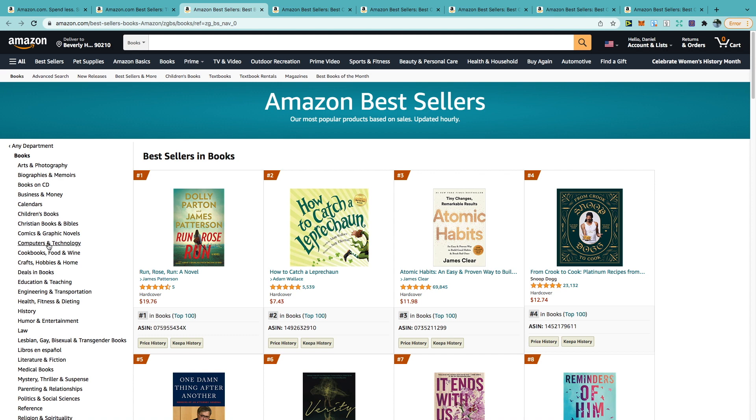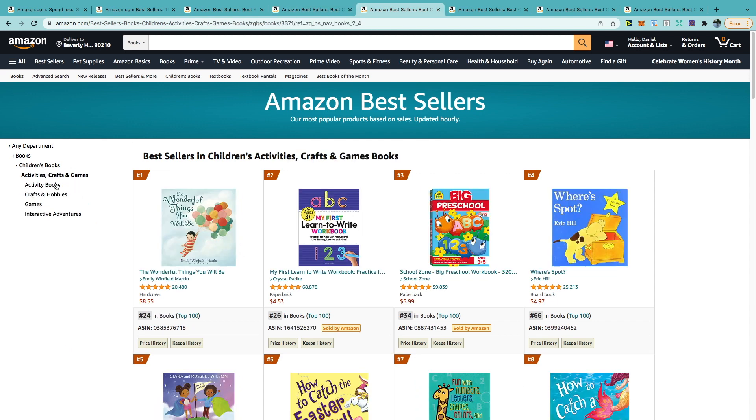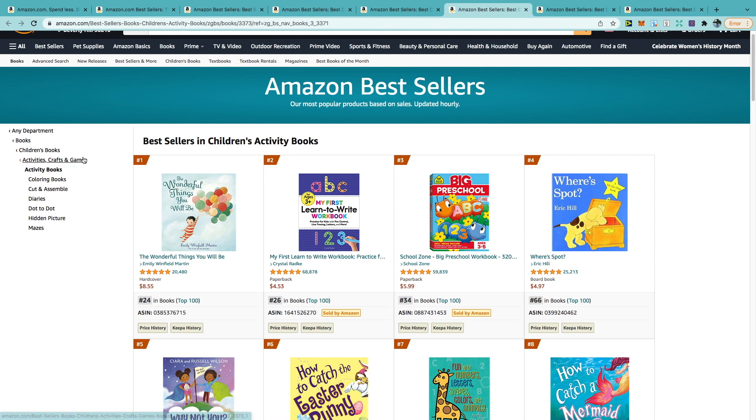Let's go with children's books for this example. To the far left, it gives us a list of sub-niches to go through. You can click on activities, crafts and games to niche down again. Once this loads up, click on activity books. Under activity books, it gives us a list of niches — you can pick any of those. In this instance, I'm just going to go with hidden picture.